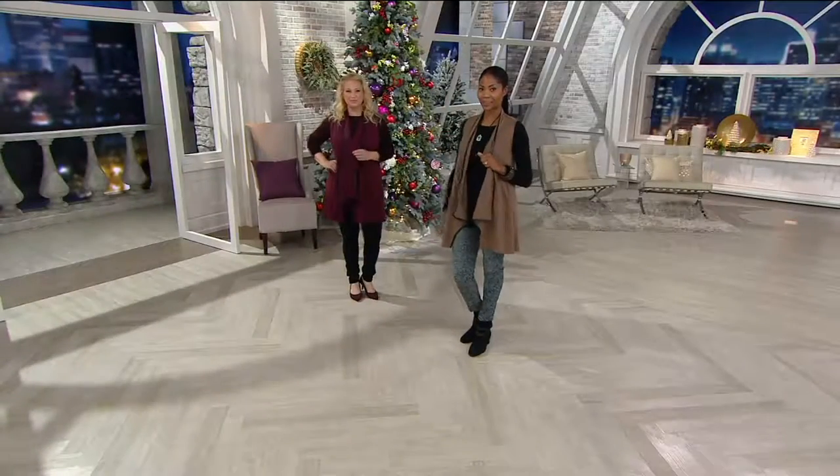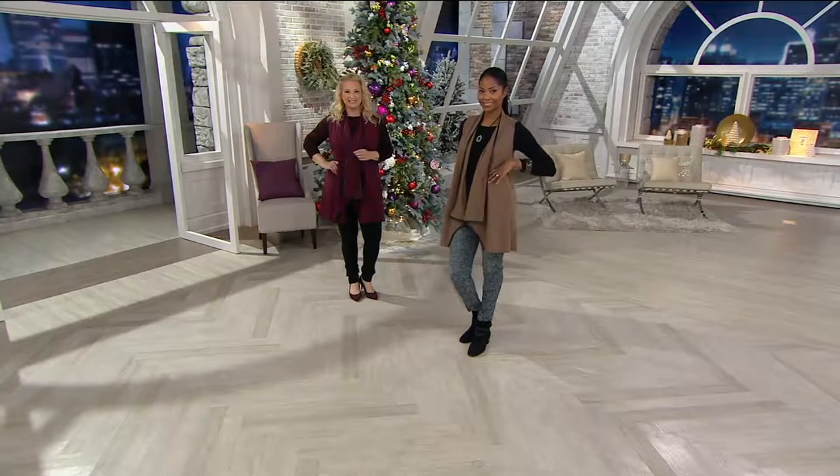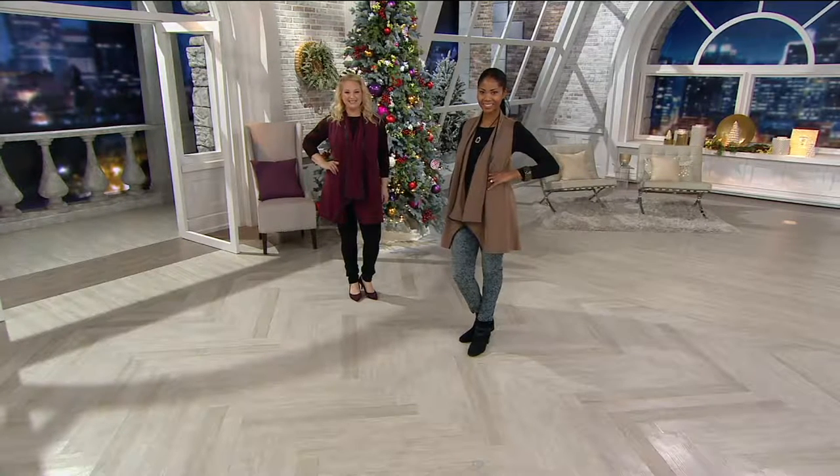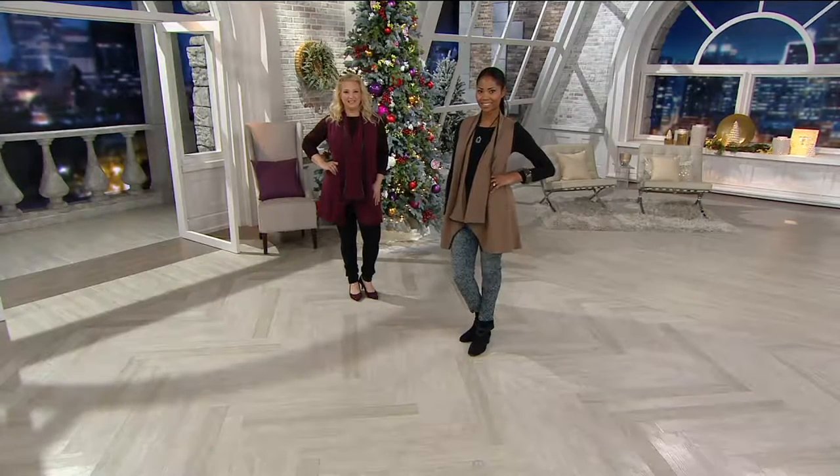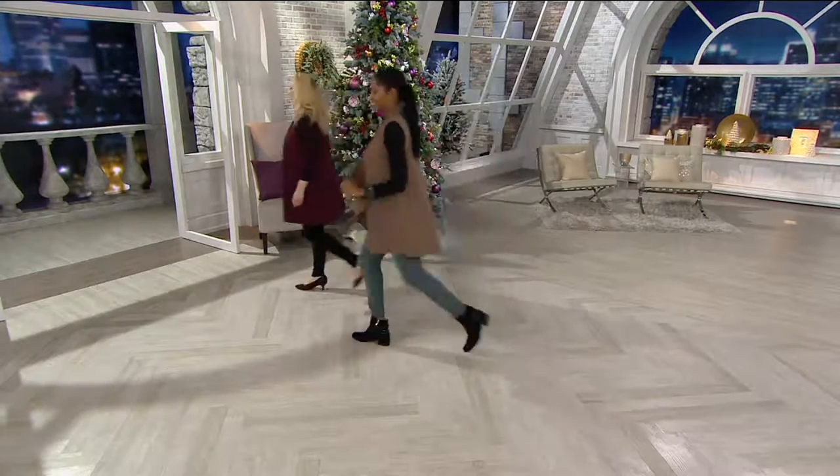This is the time of year to say, okay, what's in my closet? What do I have? What did I just get for the holidays? But what do I still need? And this is that piece that you can wear time in and time out, again and again.